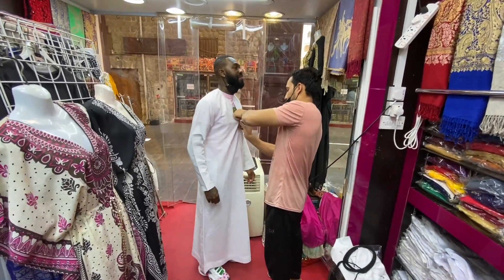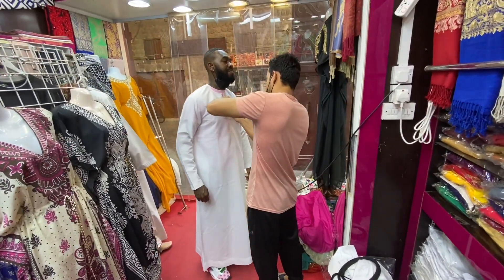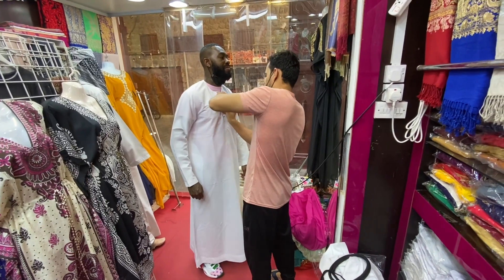Different countries in the Gulf have their own twist on the traditional dress. In the UAE, for example, the kandura has no collar and often has embroidery on the sleeves.